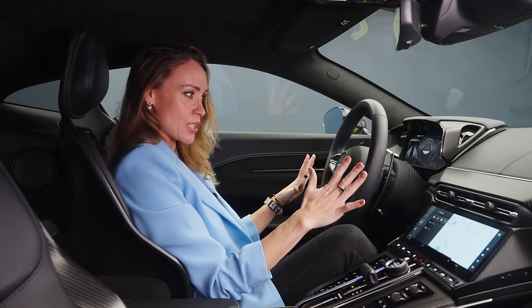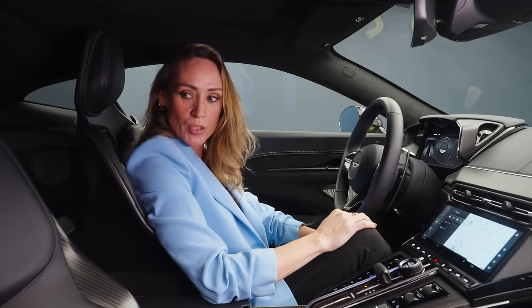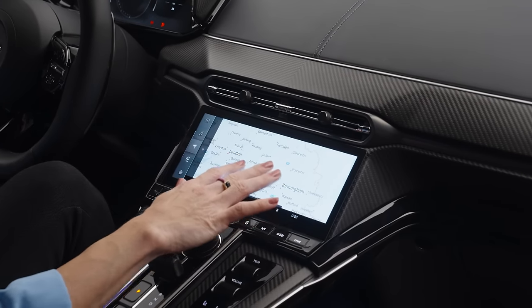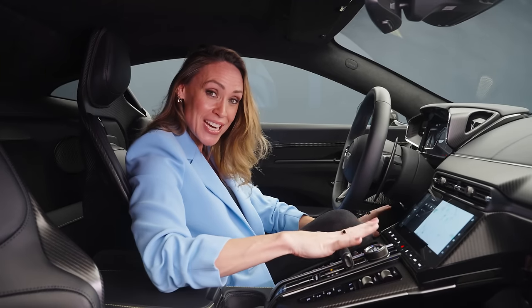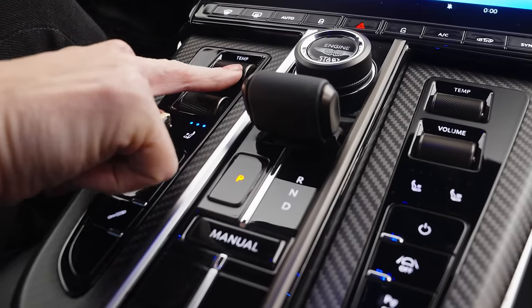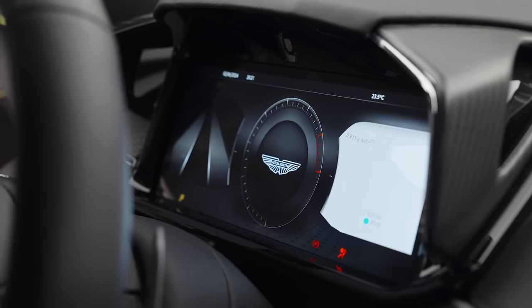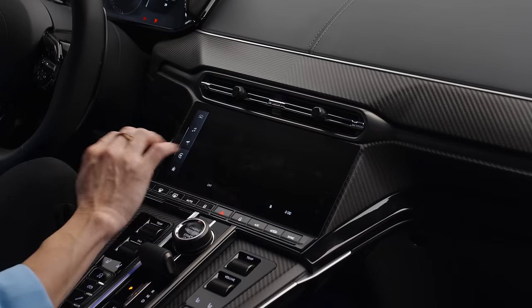It all feels super modern — the user interface is good and easy to use. It's taken the software first seen on the DB12, and there are actual physical buttons for climate control, and even for exhaust and suspension — how refreshing. Some of the tech is proper cutting edge: you can now get online connectivity for the maps, meaning you can choose a destination, read online reviews, and navigate whilst avoiding traffic in real time. There's also Apple CarPlay.